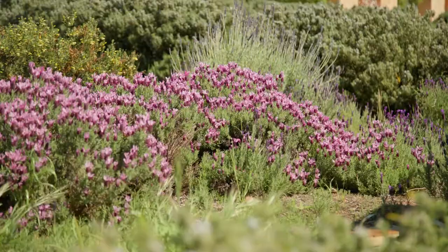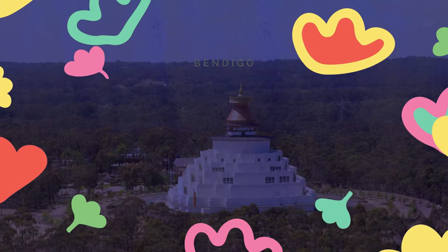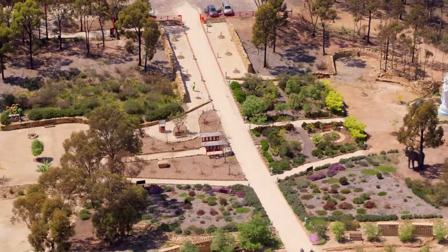Be refreshed with harmony in the magnificent Peace Park at the Great Stupa. Hi, my name's Elise and I'm going to take you on a tour of the Peace Park at the Great Stupa.